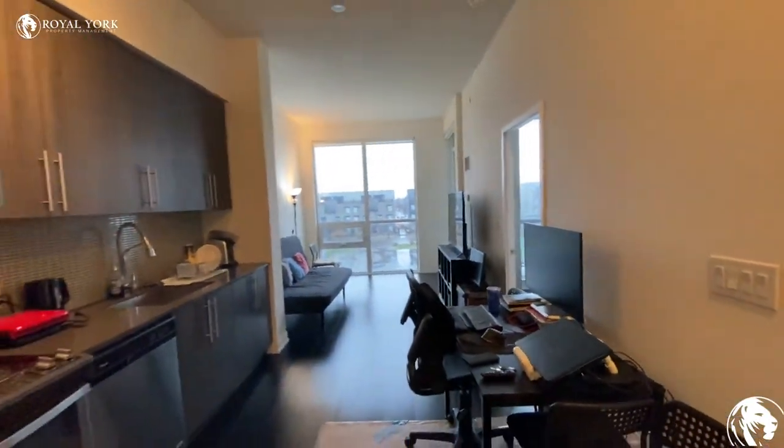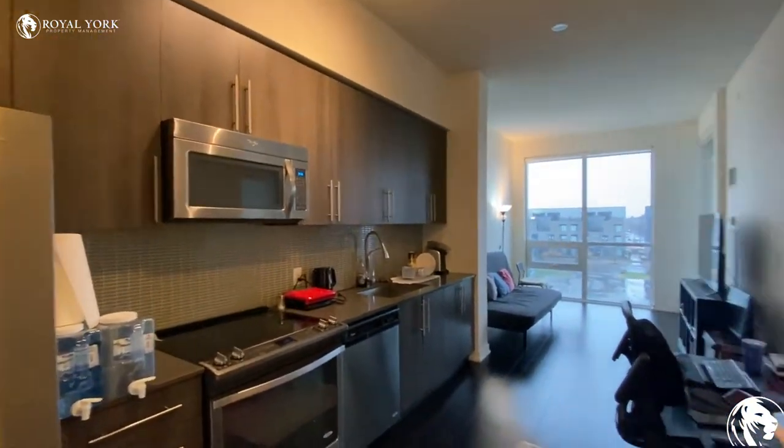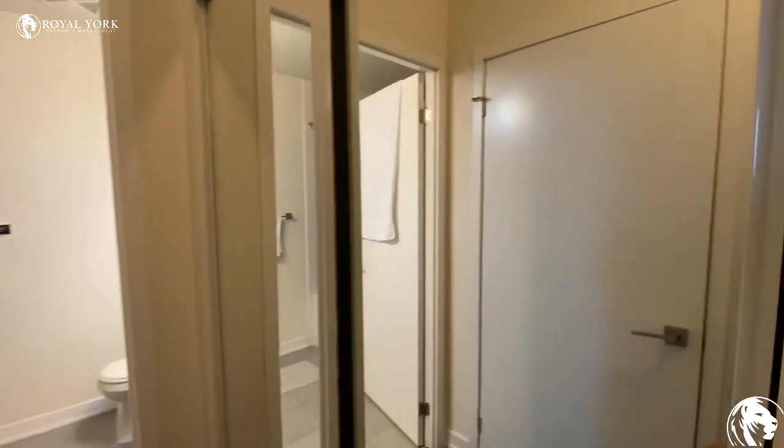When you walk into the unit, on the left side is the kitchen — fridge, dishwasher, oven, microwave. And here is the living room, and on the right side is a closet.